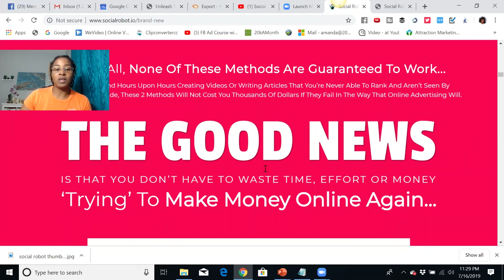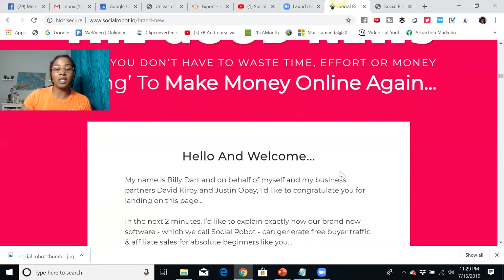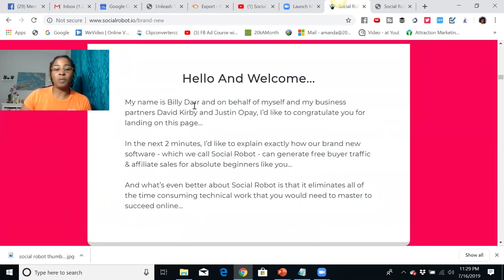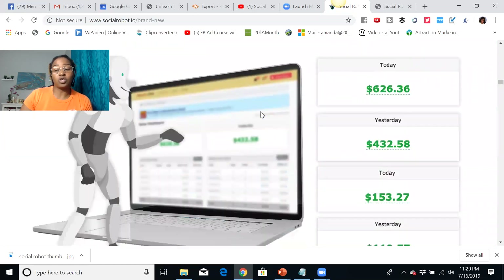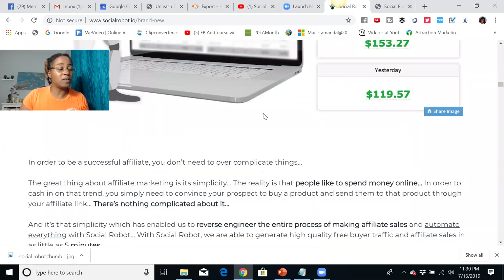The good news is that you don't have to waste time, effort, or money trying to make money online again. This is basically a welcome from Billy Dar and his business partner, and what they're going to show you is how to run traffic for any online business.